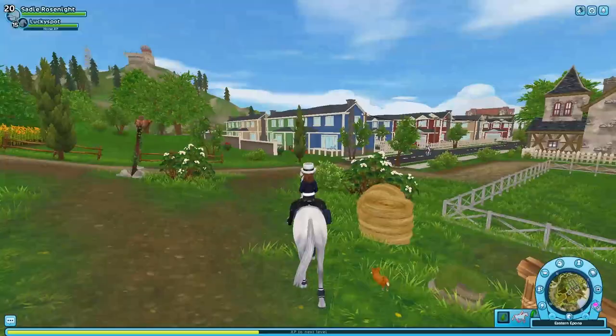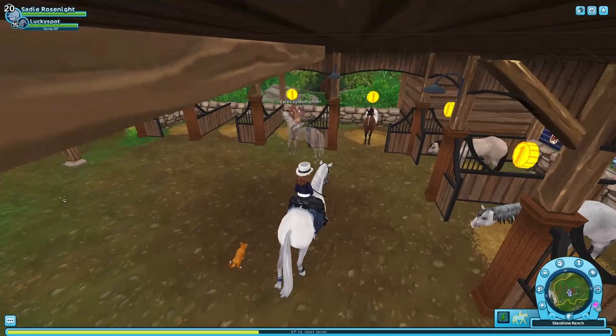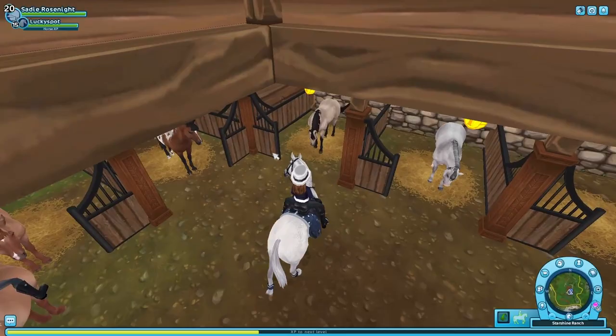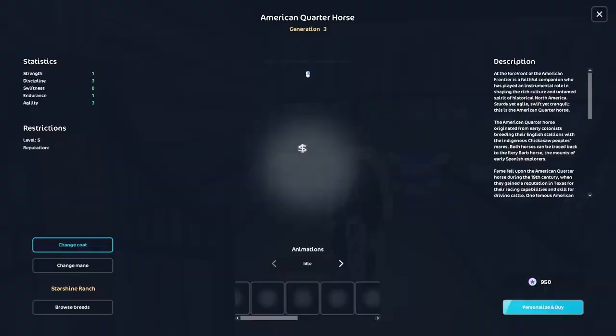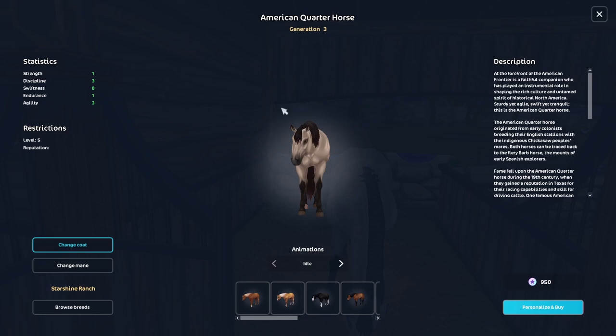From here we're moving to my last destination, which is Starshine Ranch. Okay, we're gonna first look at the quarter horse — oh it's really cute, this is such a nice quarter horse. I'm not a big fan of them in general, but this is a really nice color.